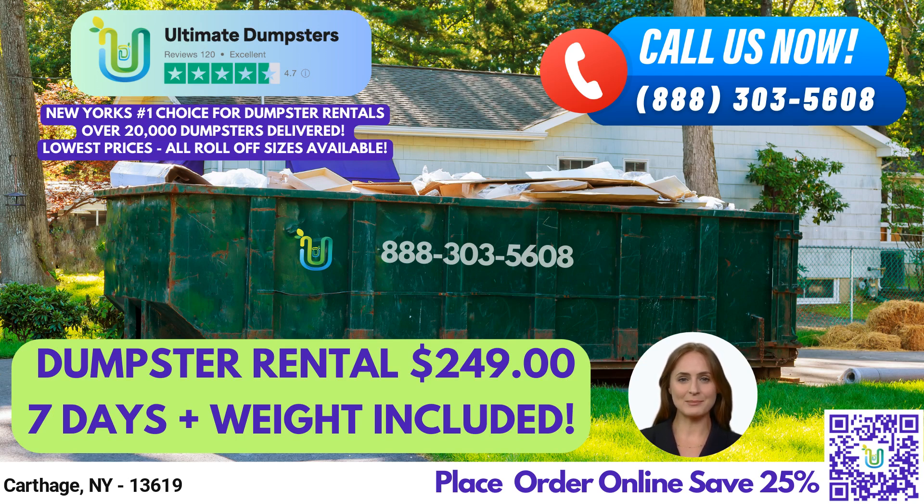For those who are curious about the dimensions of our dumpsters, a 10-yard dumpster is approximately 12 feet long, 8 feet wide, and 4 feet high. A 20-yard dumpster is about 22 feet long, 8 feet wide, and 4.5 feet high.